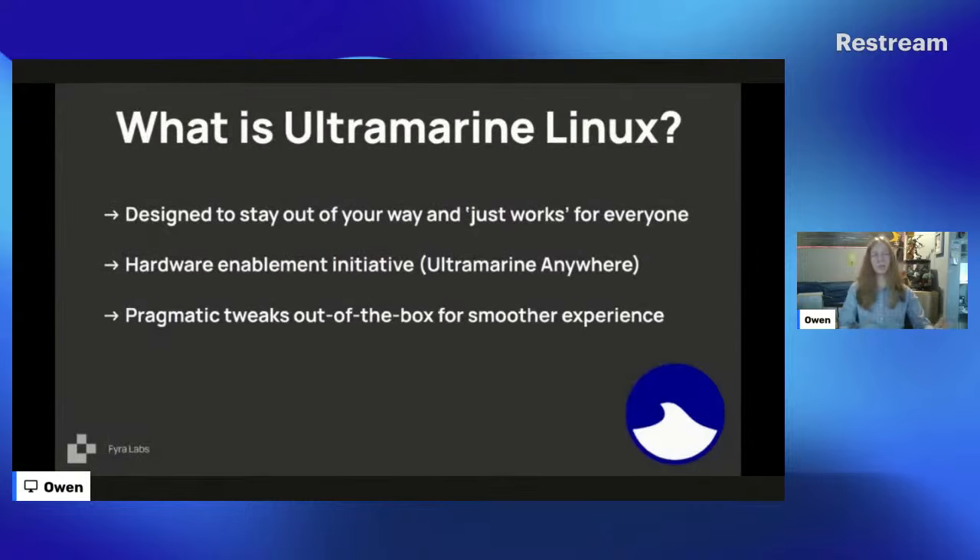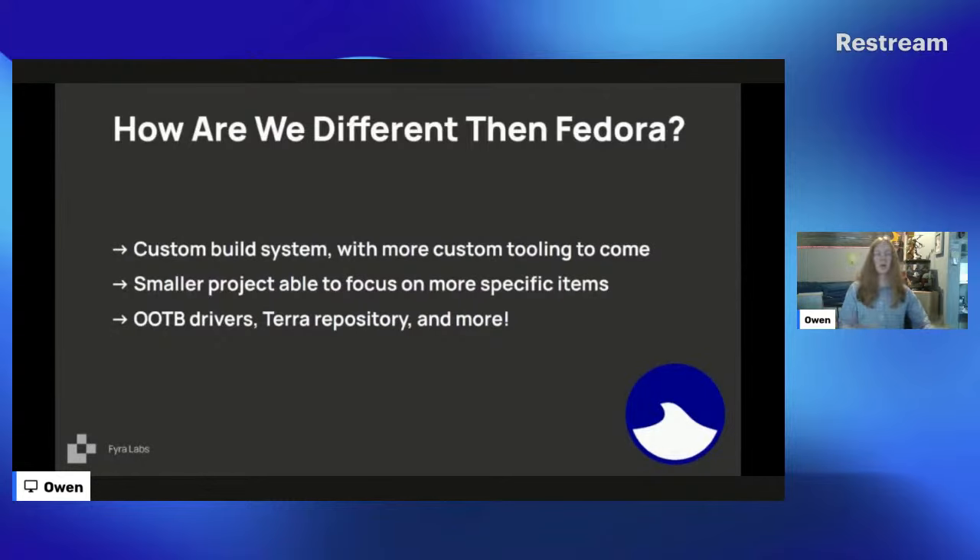Ultramarine Linux is designed to stay out of your way and just work, for everyone from a newbie to a more experienced Linux user. We've recently gotten into a lot of hardware enablement through our All Terrain Anywhere initiative. We also have pragmatic tweaks out of the box for a smoother, easier experience. We use custom build systems — Katsu and Onda — and as a smaller project we can focus on more specific needs: niche hardware, certain desktop environments, and more. Out of the box we have more drivers, our Terra repository, custom shell configs, more polished desktop experiences, containerD and Docker fixes, System76 scheduler, and some kernel tweaks.